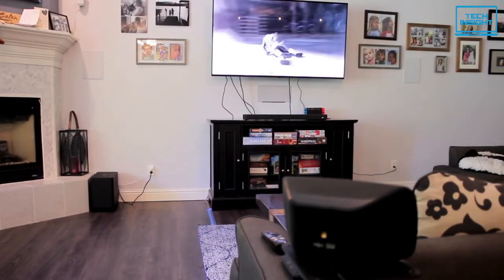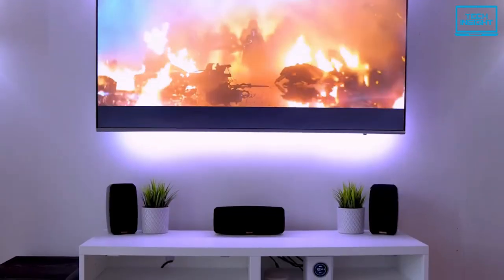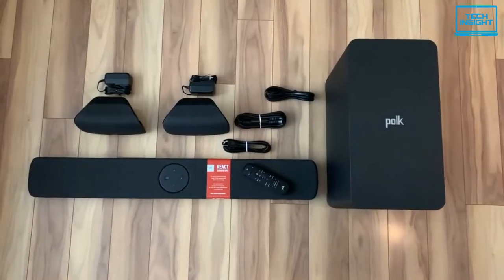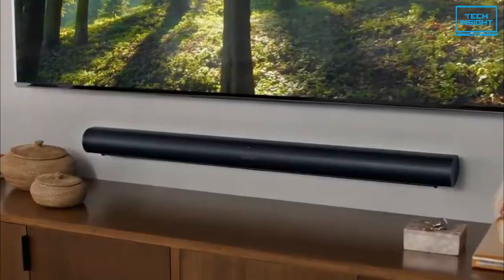Most people nowadays desire to turn their television setup into a home theater because modern television screens are getting bigger and better. The cherry on top of the setup will be a home theater system. The best home theater setup provides a fantastic way to enjoy movies and television with surround sound.